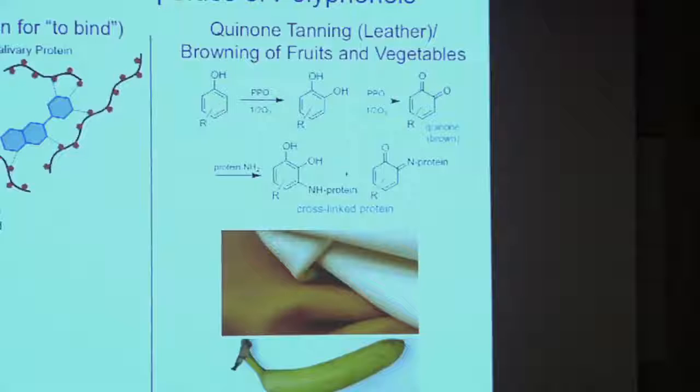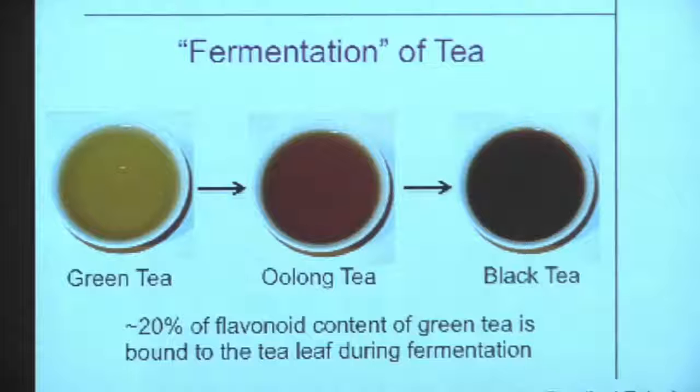Example number two is called quinone tanning, or browning of fruits and vegetables. If you peel a banana and wait an hour, or put a banana into the refrigerator — a mechanical shock — what happens to give it a brown color is oxidation of one of the polyphenols in the banana peel. It oxidizes and then reacts with proteins. This is the same reaction that gives rise to leather from animal hide. That's an interfacial reaction involving polyphenols.